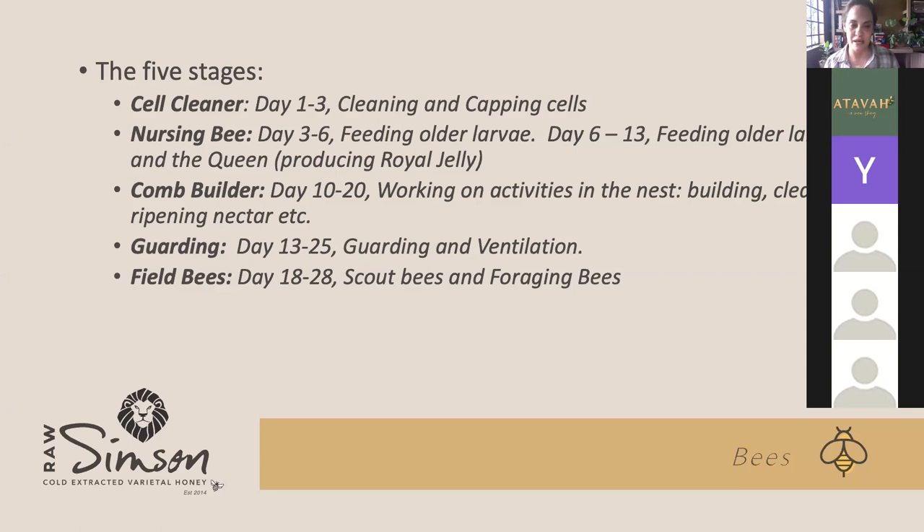During the guard stage, the main function is guarding and ventilation. Ventilation means they use their wings to stabilize the temperature in the hive. What is amazing is they can actually make the hive either warmer or cooler — they can stabilize and keep it at the same temperature.